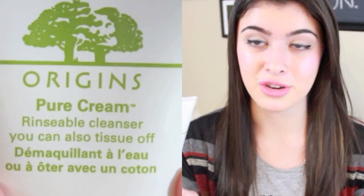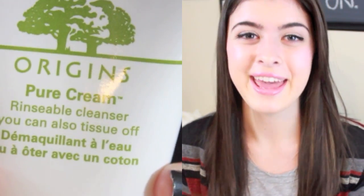I went to the Origins store at a local town center and saw it out of the corner of my eye. I was actually looking for the Vitazine, which I got, but I'm not all that excited about it — I guess I was really hyped up and then it was kind of a letdown because it doesn't really do a lot for me. But I really like this cream, which the lady sold me on. She told me that since I have really really dry skin, I should use a cream cleanser over a foaming cleanser.